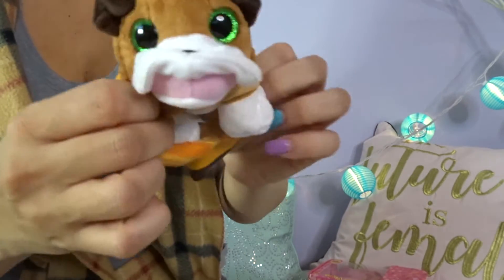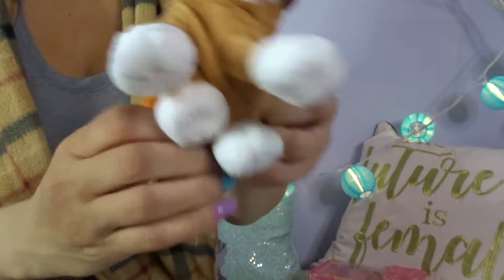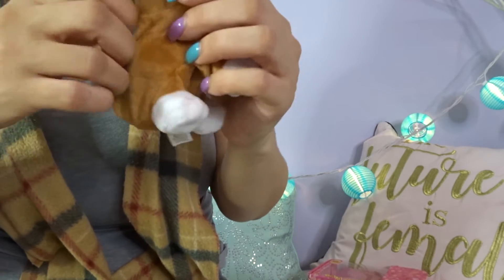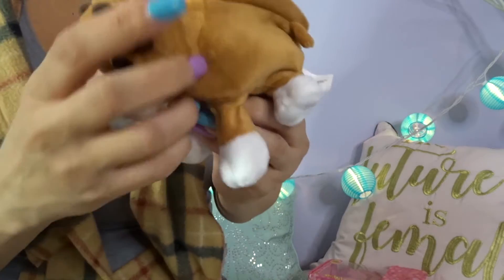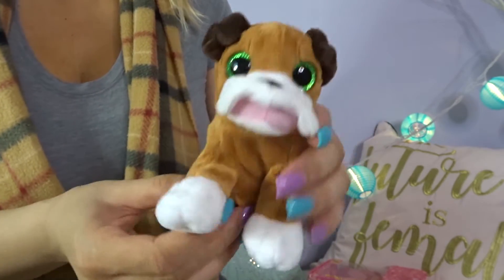So here we go. The donut is having a puppy! Aw, so cute! Guys, look. Very different, and it smells really good.